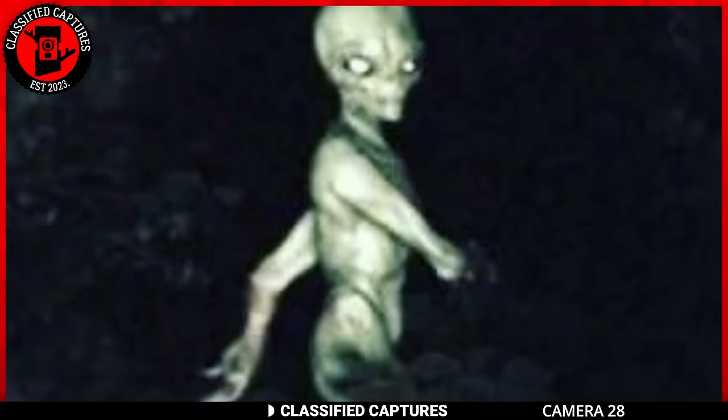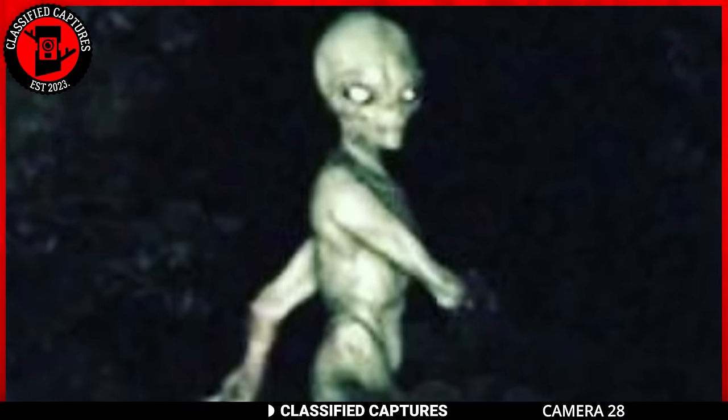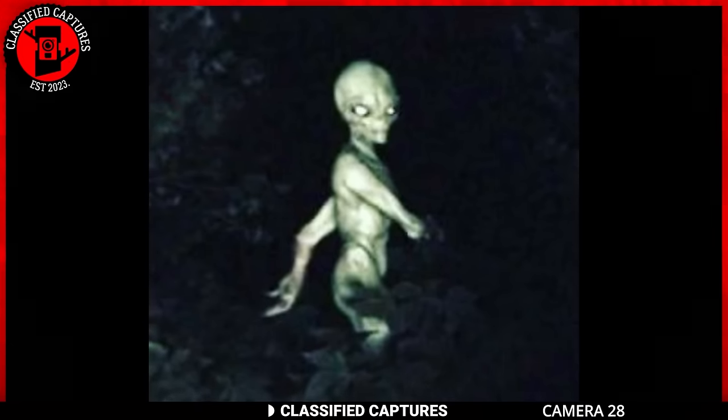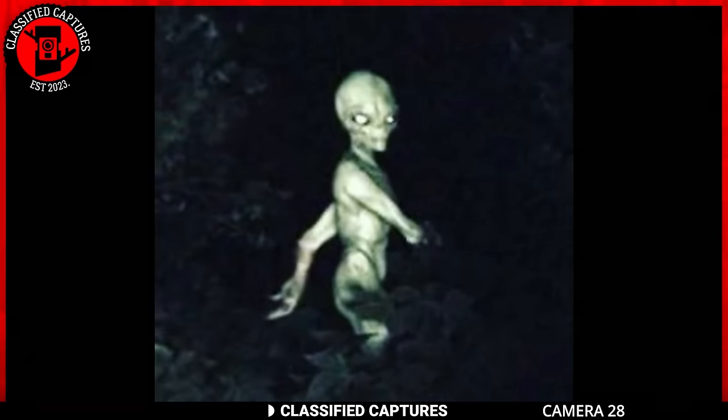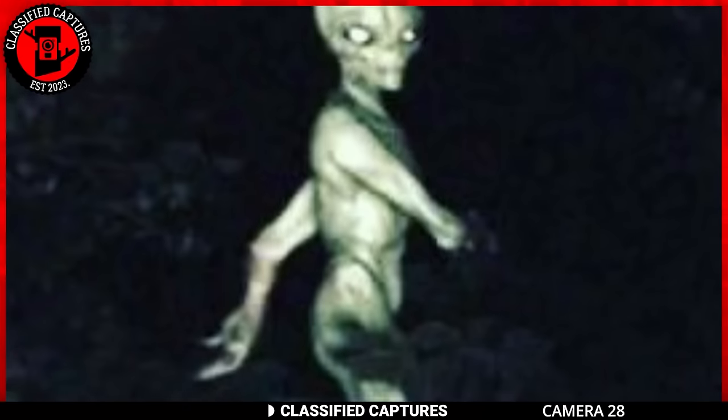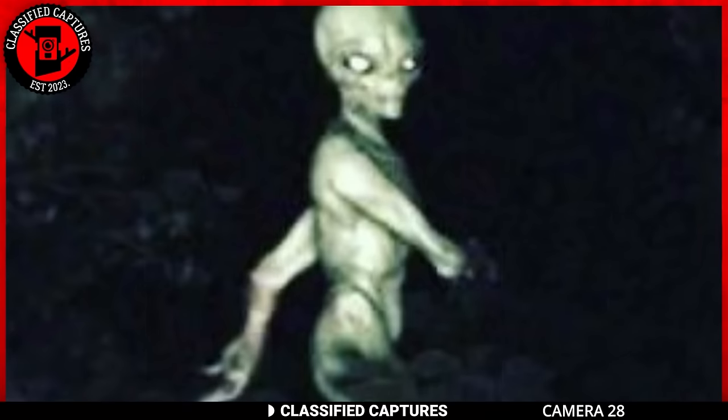This trail camera image reveals what appears to be an alien creature in the middle of the woods, adding to the growing list of reported alien sightings around the world. The image prompts contemplation on the possibility of otherworldly beings making appearances in our midst. While skeptics may attribute such sightings to various factors, the allure of the unknown continues to captivate. What do you think of this capture — a potential glimpse into extraterrestrial existence, or another hoax meant to mock believers in the paranormal?